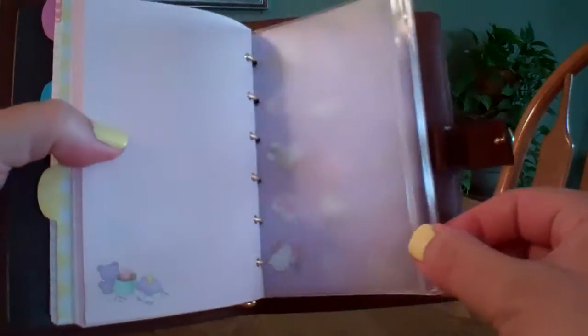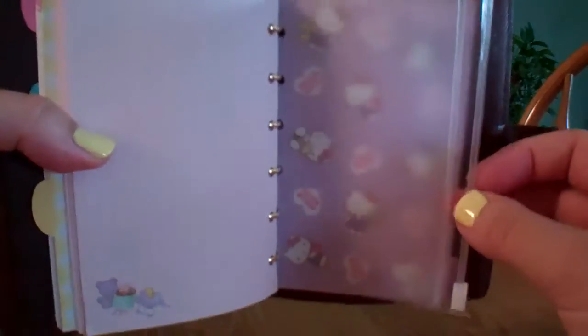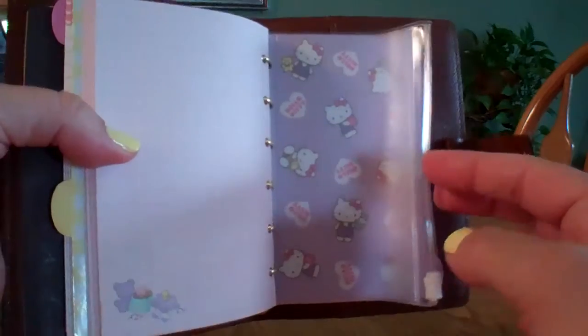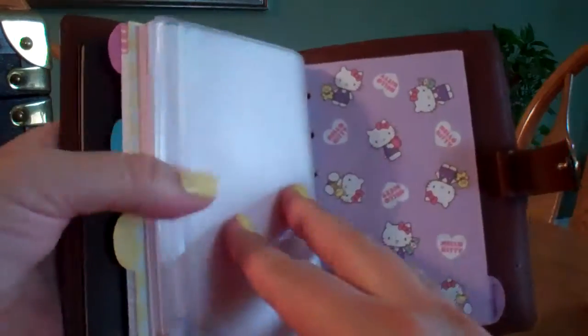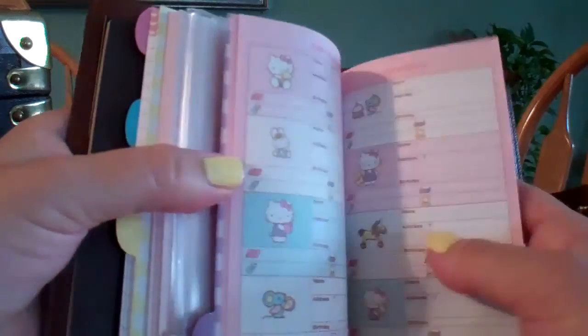There's also a Ziploc holder, which is really interesting and cute — in case you have some business cards or little pieces of paper with notes that you don't want to lose. This is great to have. This also comes with an address book, though I haven't used it — it's still empty.